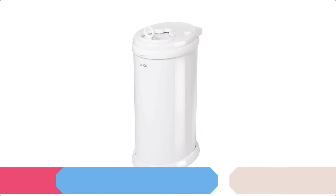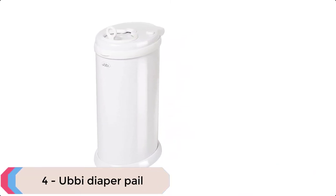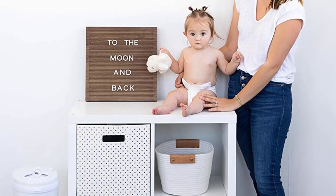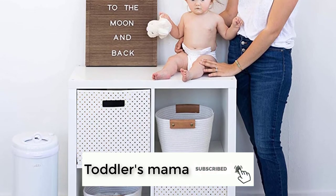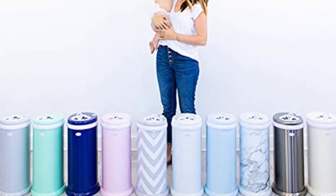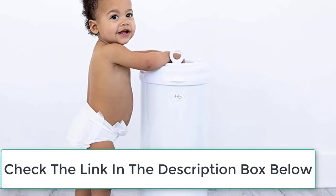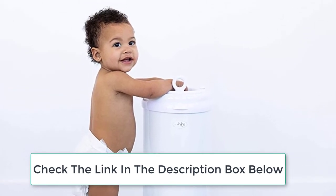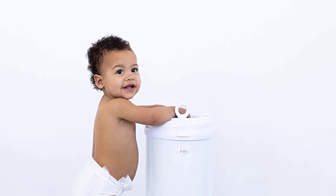At number 4 we have the Ubi Diaper Pail. The Ubi Steel Diaper Pail is made of powder-coated steel to achieve maximum odor control. It is equipped with rubber seals strategically designed to lock in odors, as well as a sliding lid that minimizes air disruption, keeping the smell inside the pail. This makes it the easiest disposal system to load, use, empty, and clean. The sleek Ubi Diaper Pail includes a child-proof lock and is available in an array of colors.